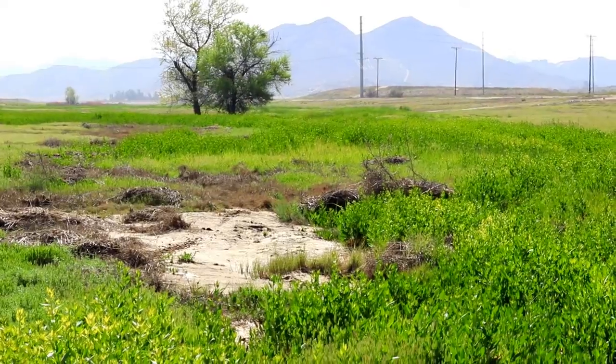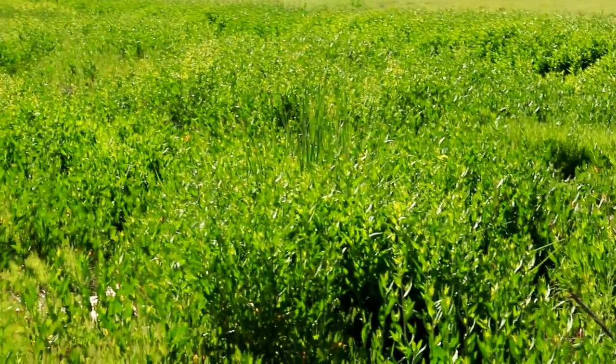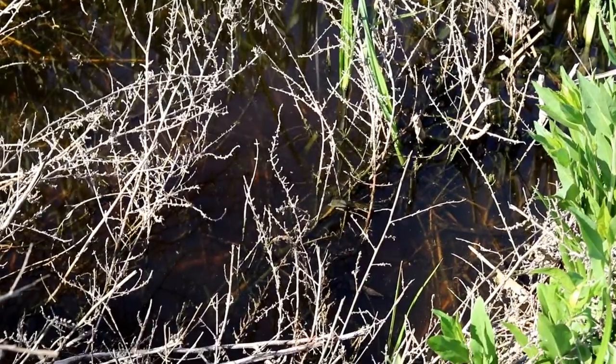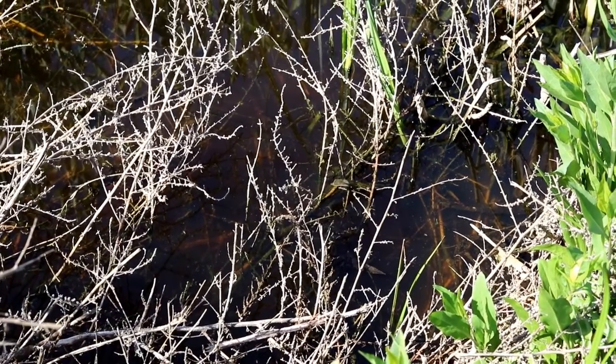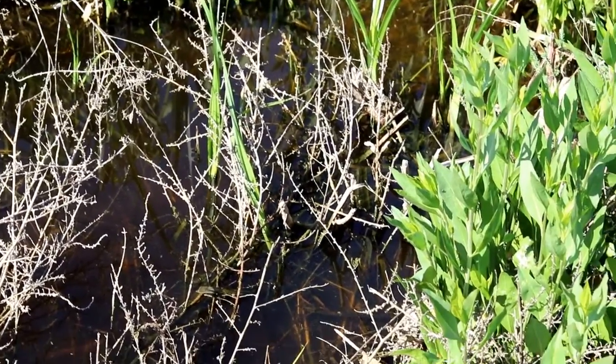In my own backyard. There's water down in there. Here's a little mosquito pool. This is what all the birds are coming down to eat.